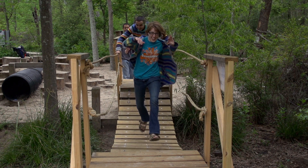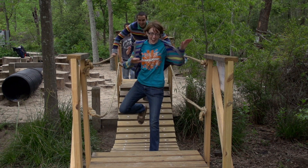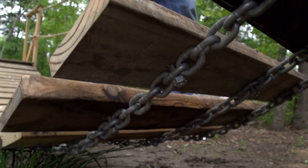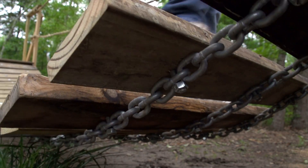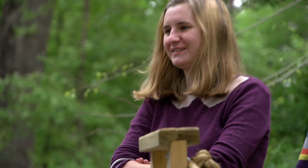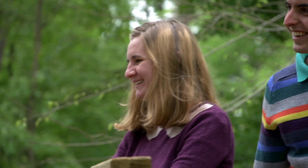We are the Tree Amigos. The Houston Arboretum came to us at the beginning of the year with the task of building a fun, sustainable crossing for their playground. This is the first time they have invited college students out to design and install a new feature on the grounds.